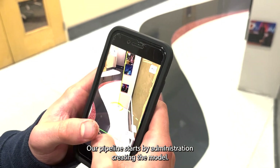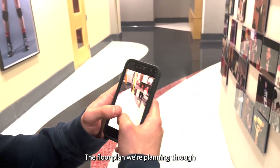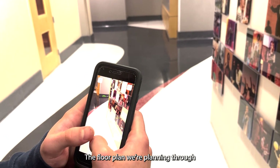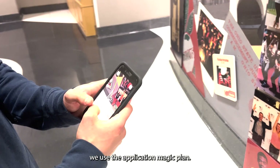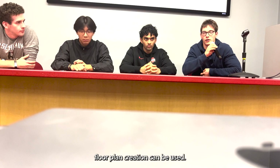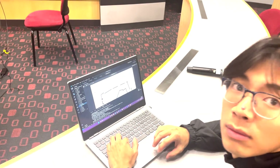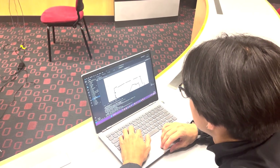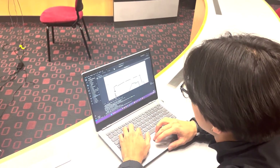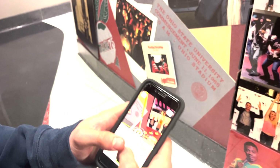Our pipeline starts by administration creating a 3D model of the floor plan. We use the application MagicPlan, but any other integrated floor plan creation tool can be used. Here's a quick walkthrough of how our pipeline works. The workflow basically takes a PDF as the input, which is a floor plan generated using the MagicPlan app.